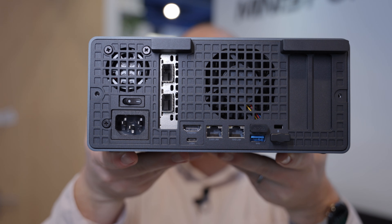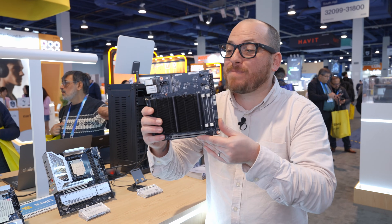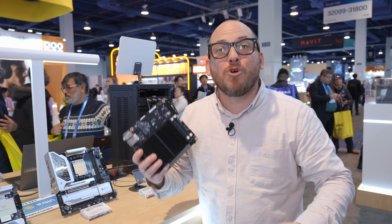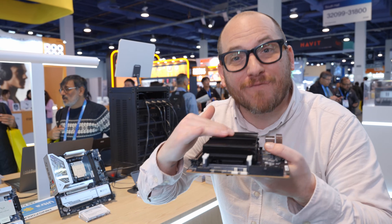This is a home labber's dream machine. And if you want to build your own mini PC, you absolutely can with these ITX motherboards that come pre-installed with mobile chips — they're super cool, and this one doesn't even have a fan for its heatsink.